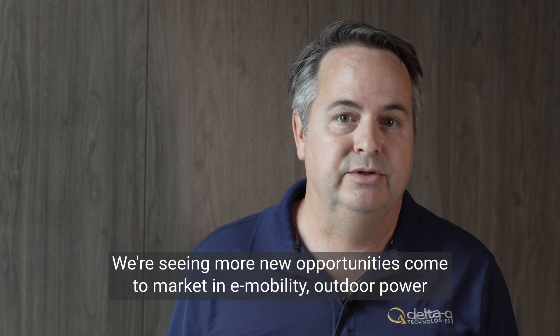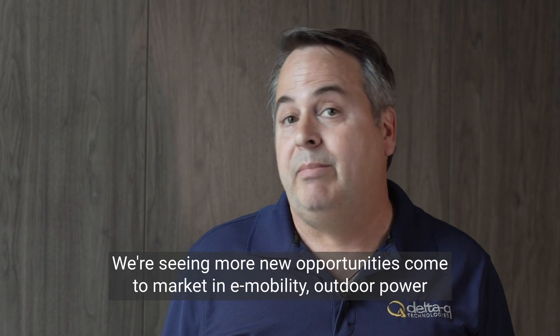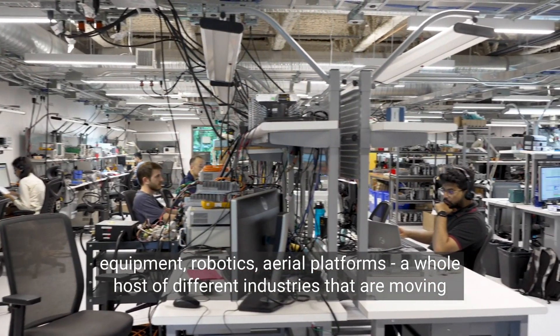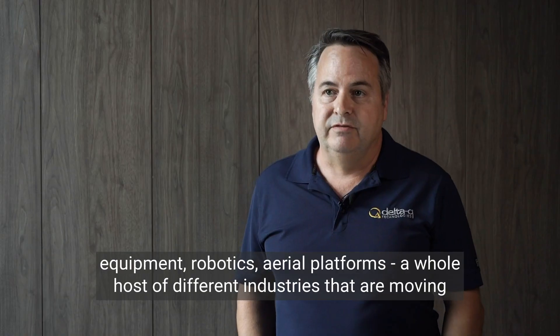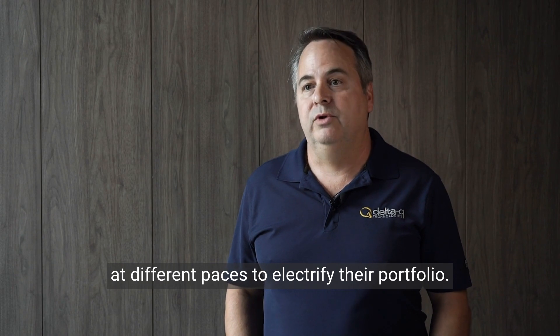We're seeing more new opportunities come to market in e-mobility, outdoor power equipment, robotics, aerowork platforms — a whole host of different industries that are moving at different paces to electrify their portfolio.